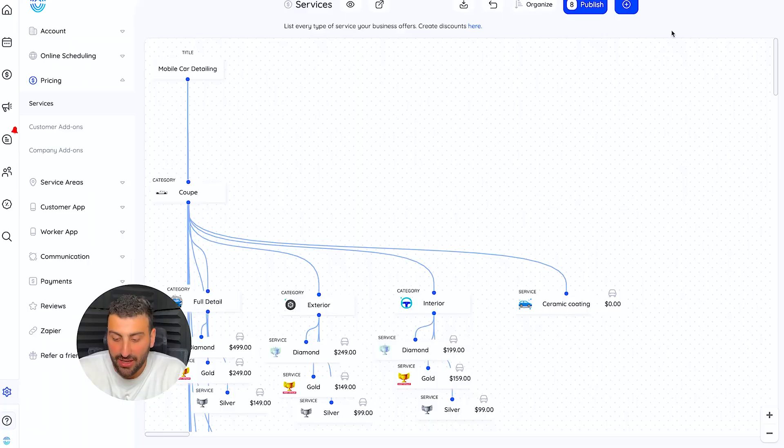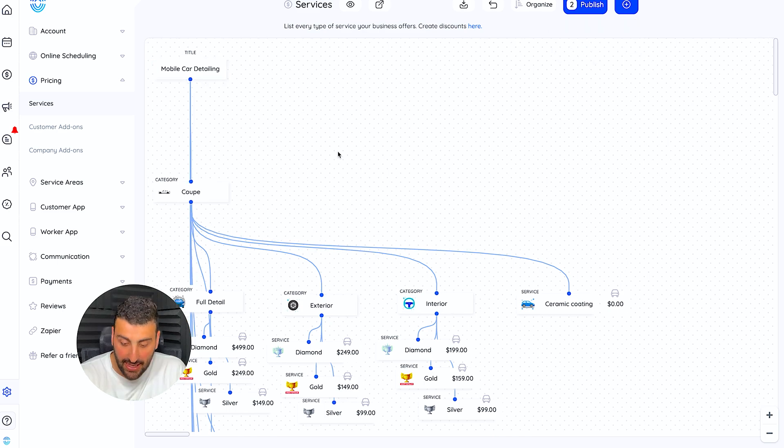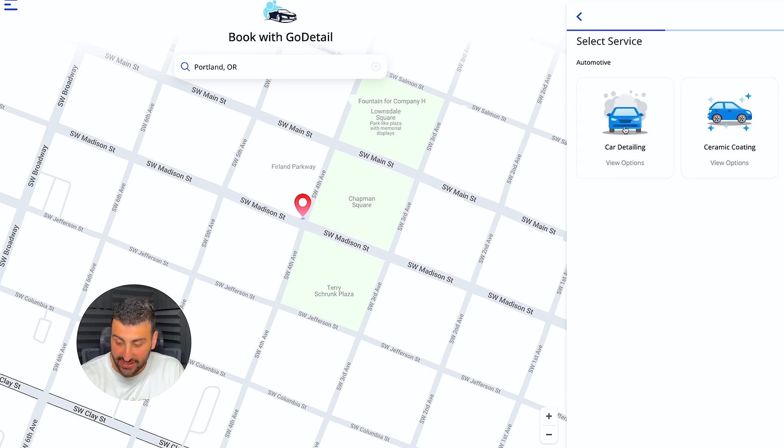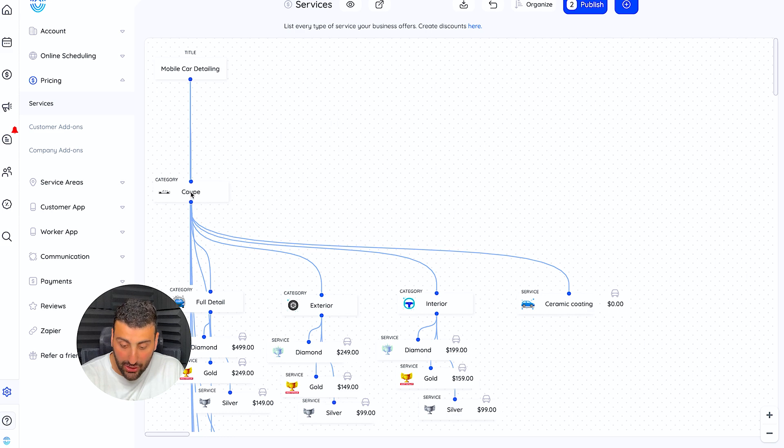Let me show you the backend right now. This looks more complicated than it actually is — I want to simplify it for you. Each one of these is called a node. Click the plus button and it gives you two options: a category option or a service option. A category means you have multiple different options to select once you click that button. So 'car detailing' is a category, and clicking it shows options for full detail, exterior detail, or interior detail.